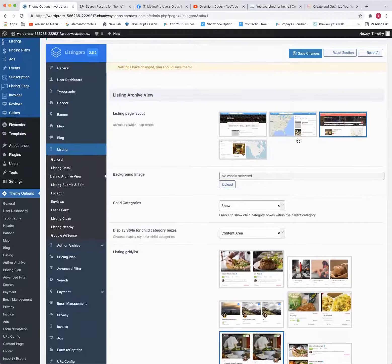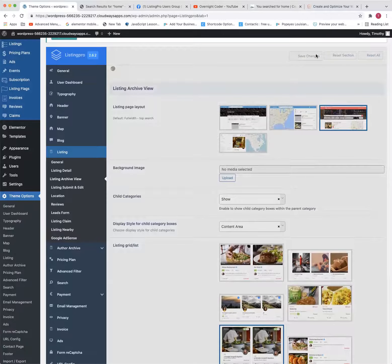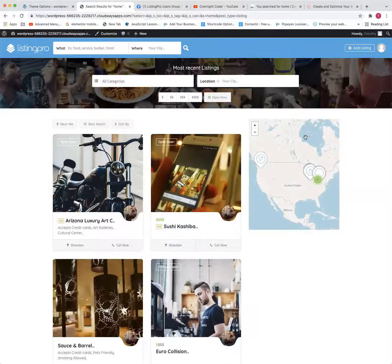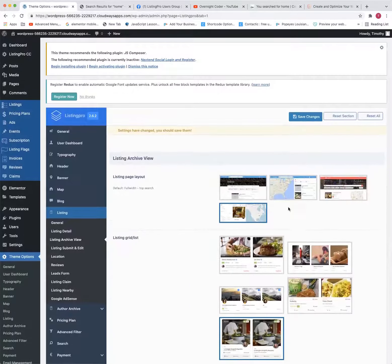Depending on your niche — yours is a full-map type deal, you've got listings all over the area — I'd stick with one of these two options. Maybe break down your filters a little more and fill up that left column. Another favorite of mine is the smaller map, or some that don't need a map at all. You're the full map type though, right? Yeah, that's the better idea.